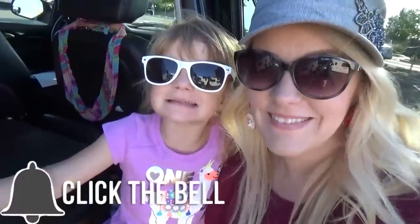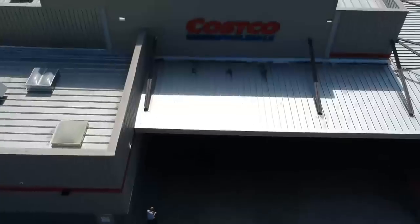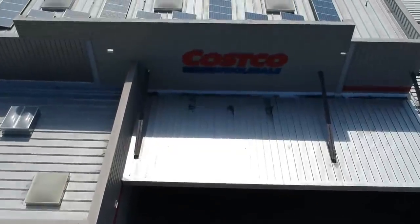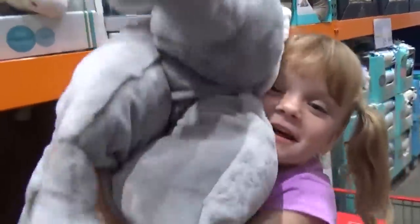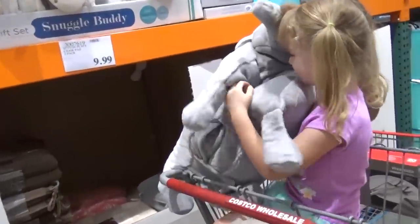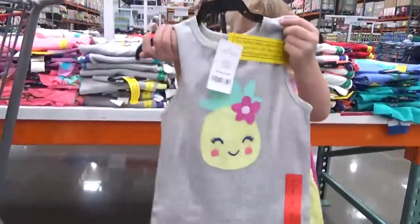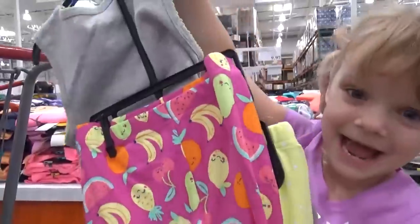We made it to Costco! Now we're actually gonna go into Walmart as well, and she's gonna pick some of her school stuff, but that's gonna be in a separate video. So let's go, girl! I got this one! I found the stuffed animal elephant! It's so big! It's a snuggle buddy — it's a blanket too. I found a cute dress!